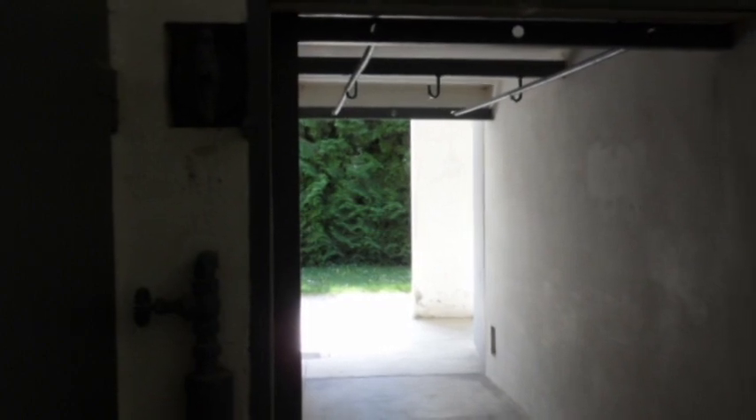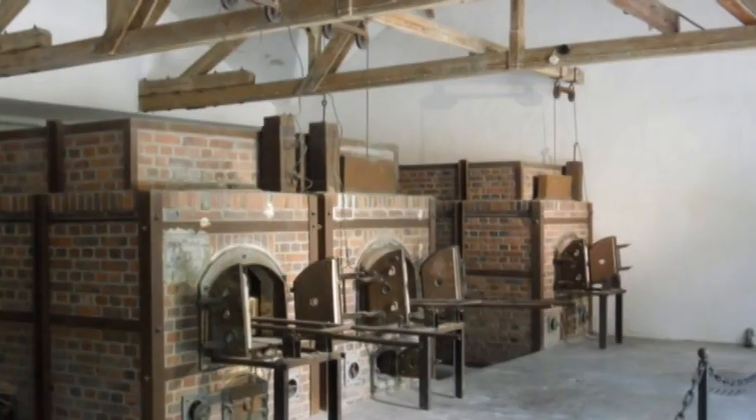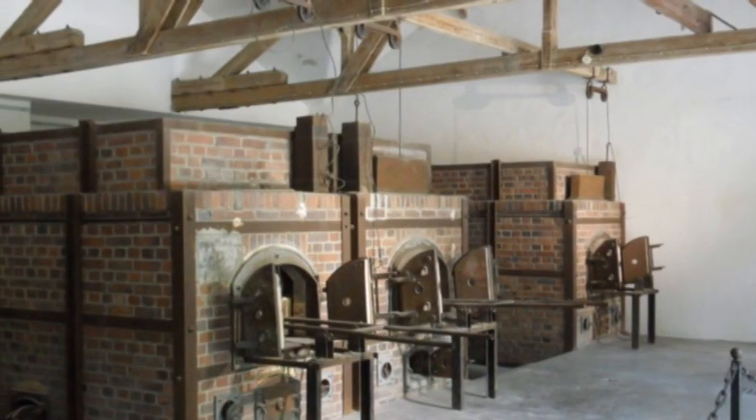This is the entrance to the gas chamber. This is the gas chamber, which I understand was only used a few times by the Nazis for special prisoners. This is the crematorium, where they burnt the bodies.